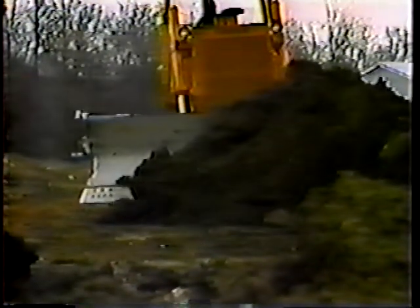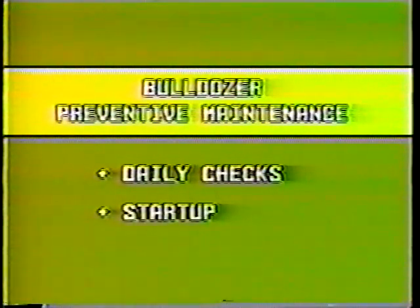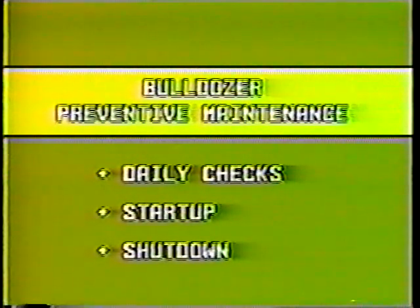You won't find many pieces of equipment that work as hard or work in as tough conditions as a bulldozer. Dozers have a rough life. That makes preventive maintenance especially important. In fact, it's just about the only way we have to get a long useful life out of the machine. And that's what this program is all about — finding and correcting small problems before there's any serious damage. In this program I'll cover daily checks and the startup and shutdown procedures. Okay, let's get started.